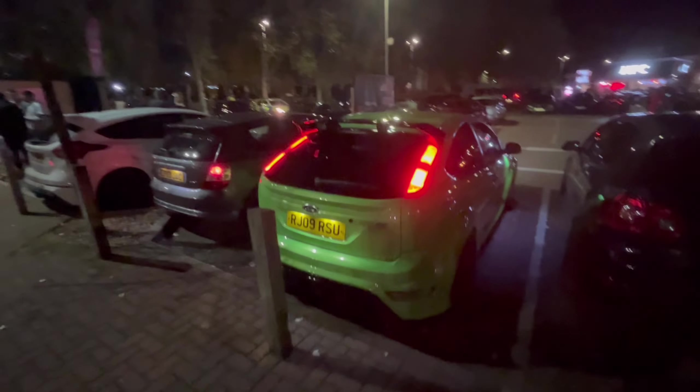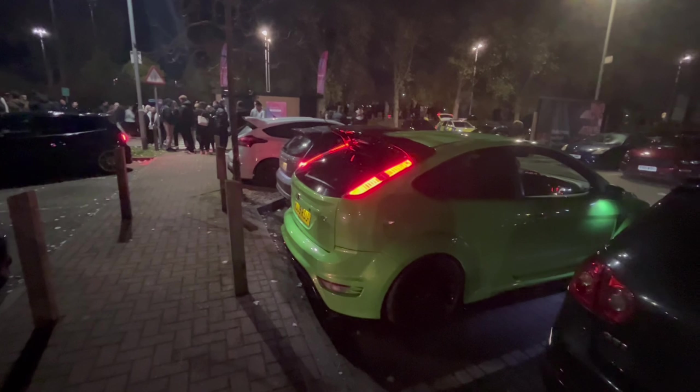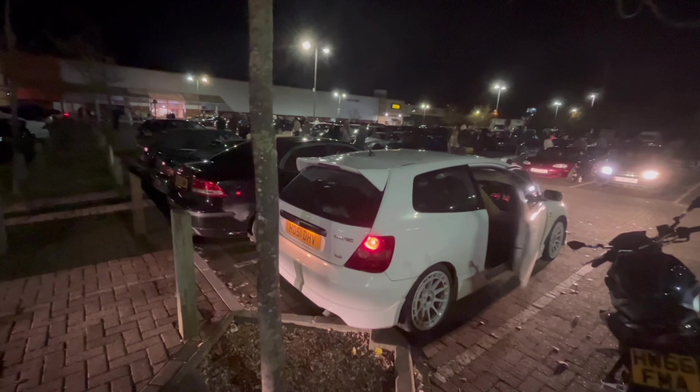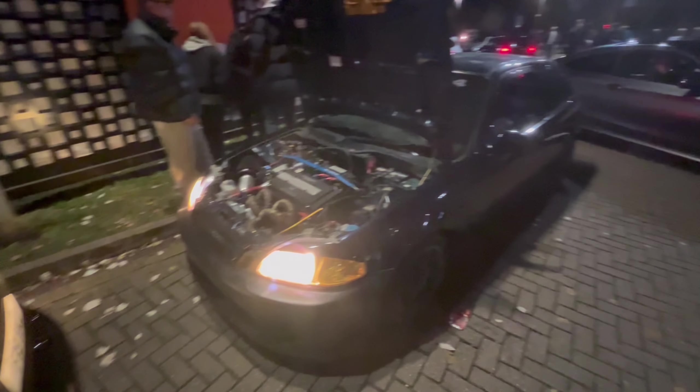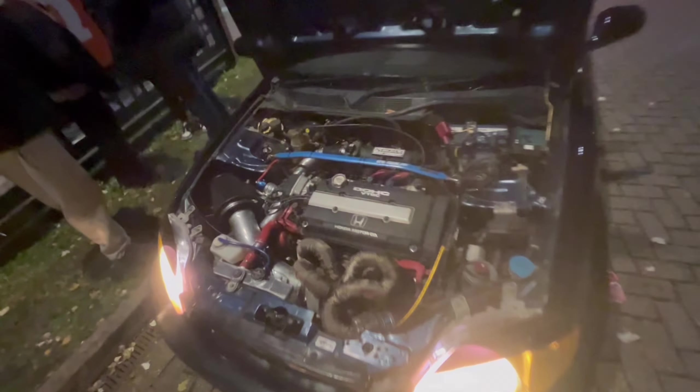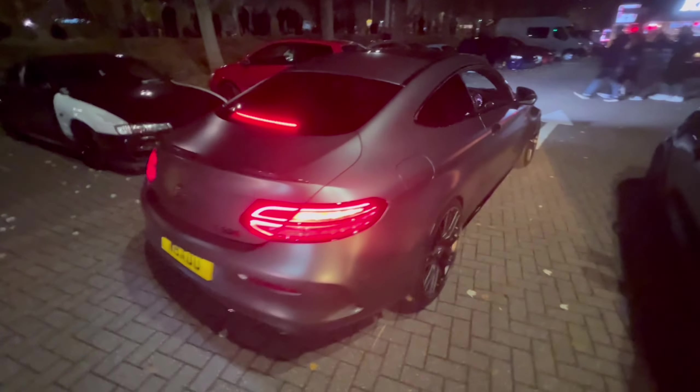That loud MX5 is still going around, and we've got a green S14 on R33 GTR wheels here. Green Focus RS is fired up — that turbo 5-cylinder just roaring away. It sounds like we've got the Civic firing up to leave as well.